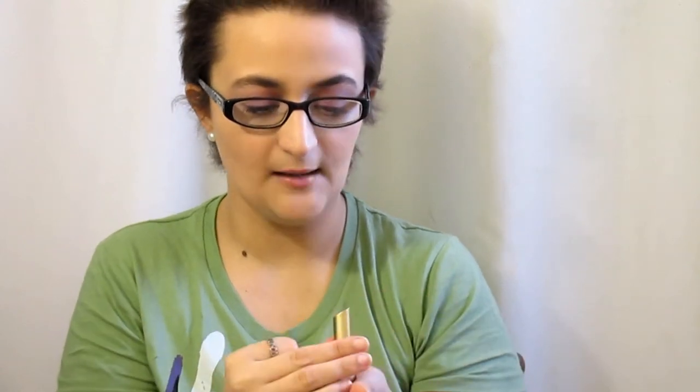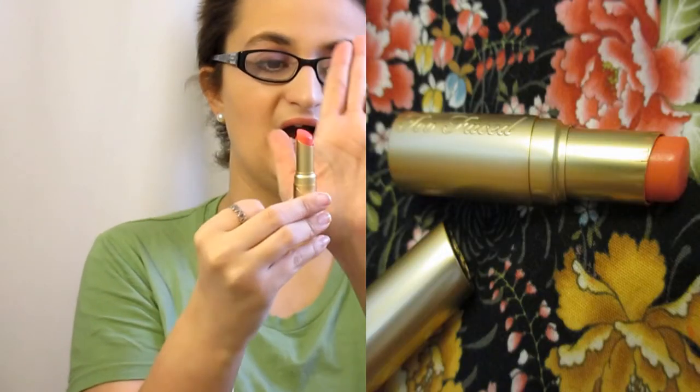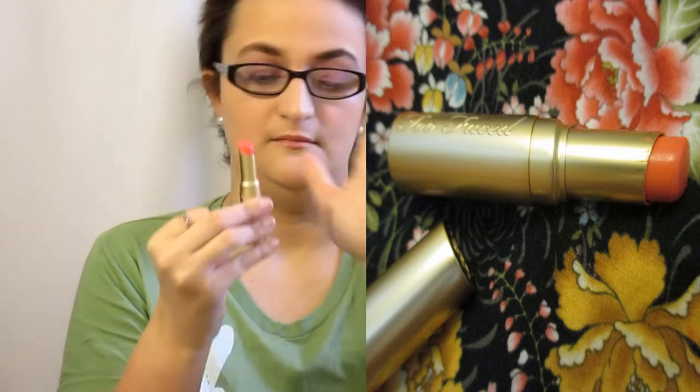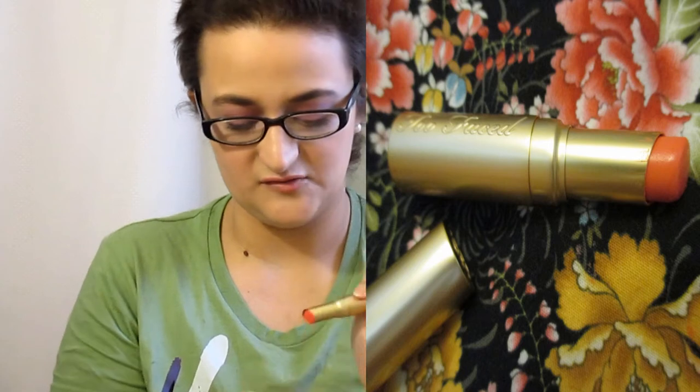So I highly recommend this. This shade is Juicy Melons — it's like a really beautiful peachy coral color and I love it so much. I love everything actually, so yeah this made my top 10.